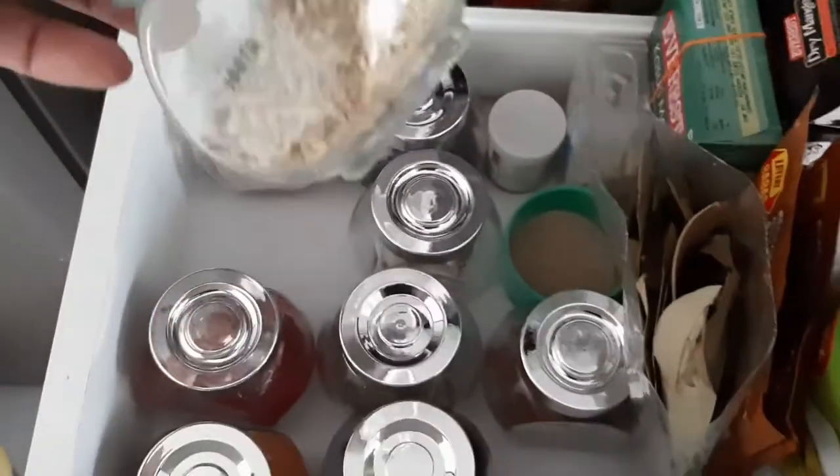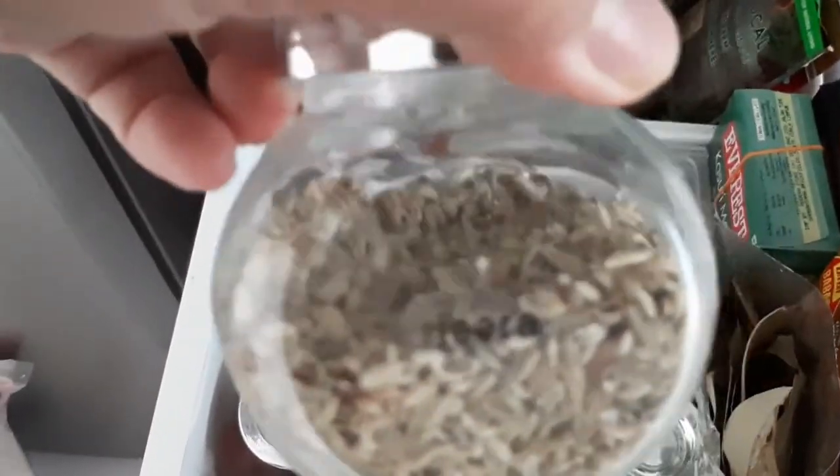I've arranged it like this. I put the jeera and I label them, so whenever my husband comes to cook, it's easy for him to find what he needs and cook.